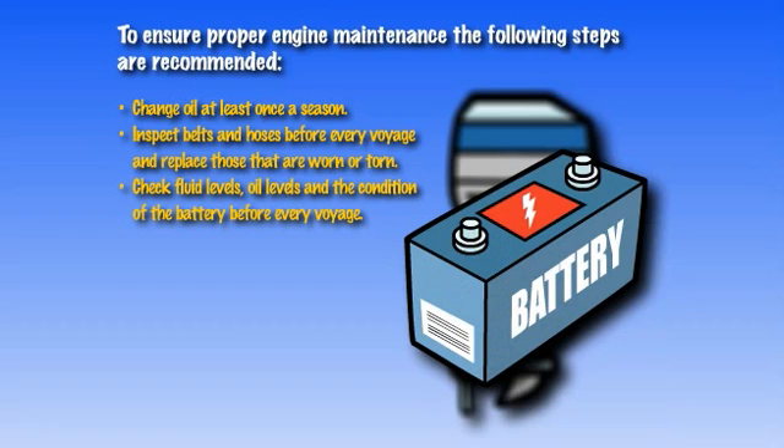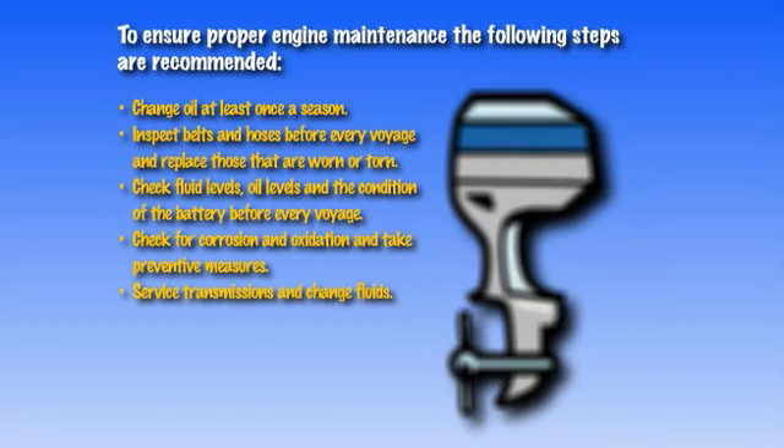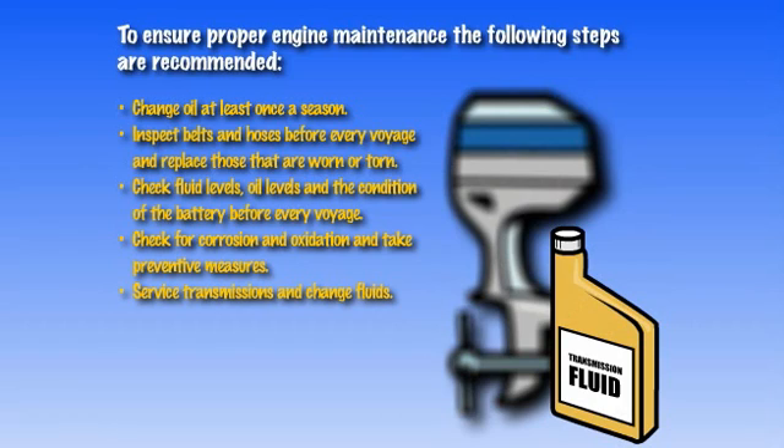Check fluid levels, oil levels, and the condition of the battery before every voyage. Check for corrosion and oxidation and take preventive measures before they become serious problems. Check and service transmissions according to the recommended schedule as per the manufacturer's recommendations.